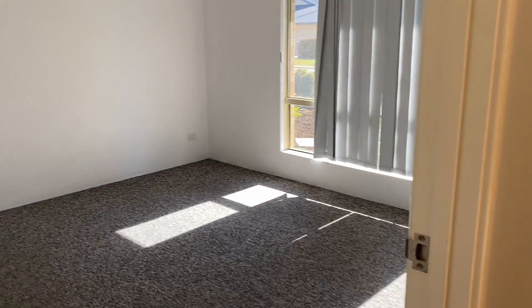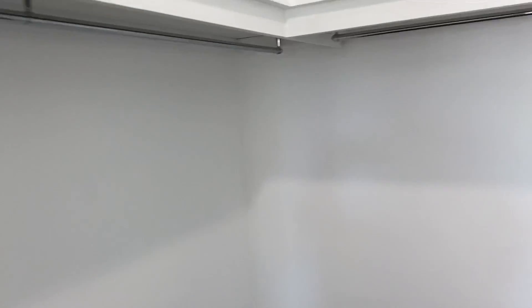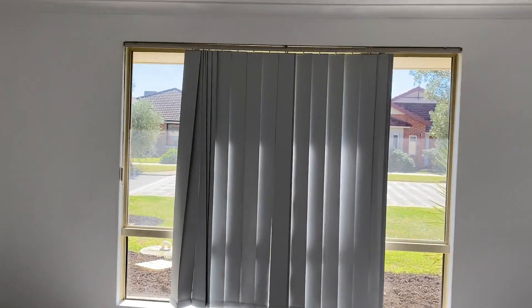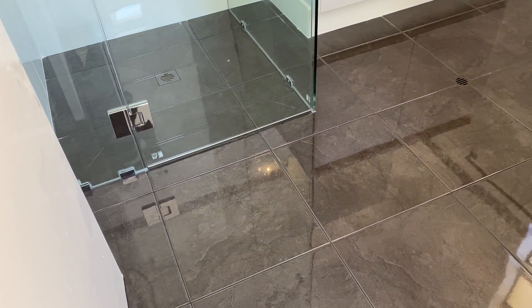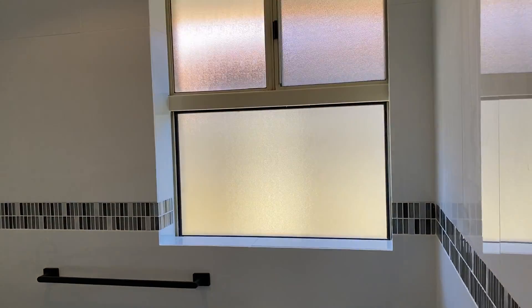On the other side is the master bedroom. You can see a lovely coat of paint in a neutral colour, carpet, a nice big walk-in robe, and the ensuite. Just a straight walk-in on that one — all very fresh and clean.